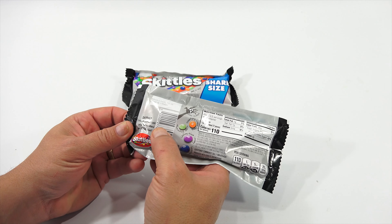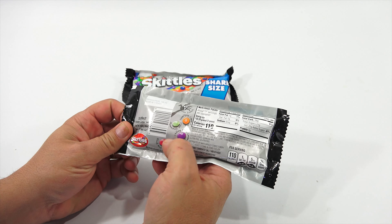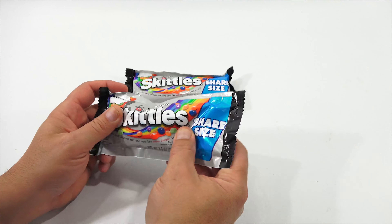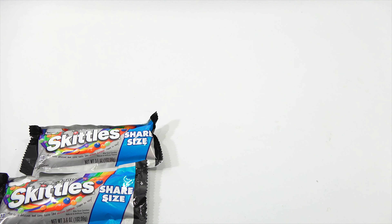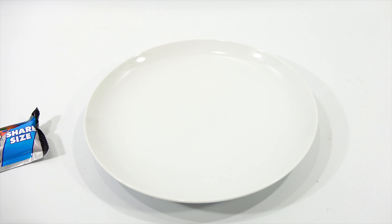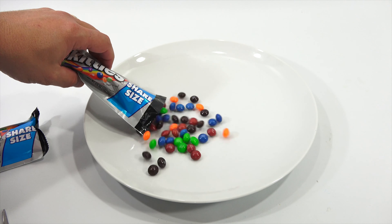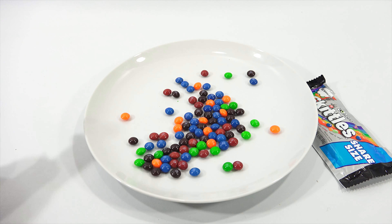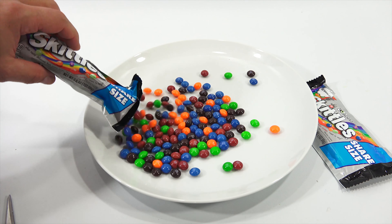A rotten zombie taste can be hiding behind one of these colors. You really don't know — it could be any one in the pack. I decided to buy two packs. Why not? Give me something to check out. Let's bring in a giant plate. It's always nice to have a giant plate off to the side. Let's cut open the Zombie Skittles and dump them onto my giant zombie plate. Okay, do we get them all? There we go — there's one bag.